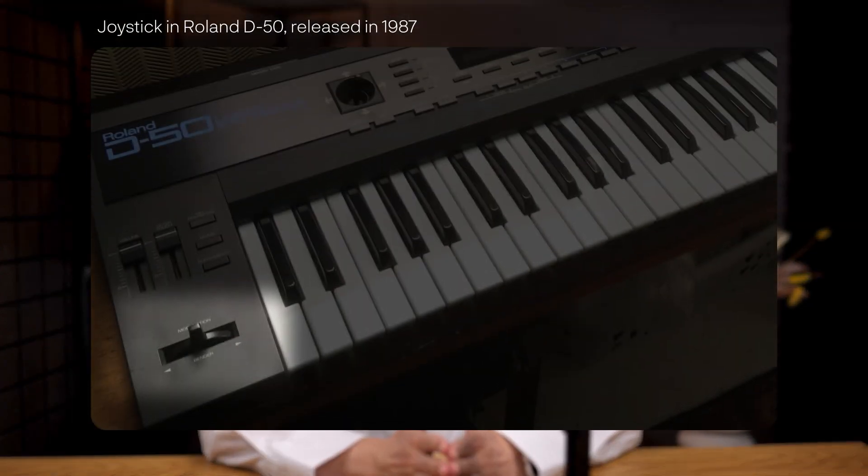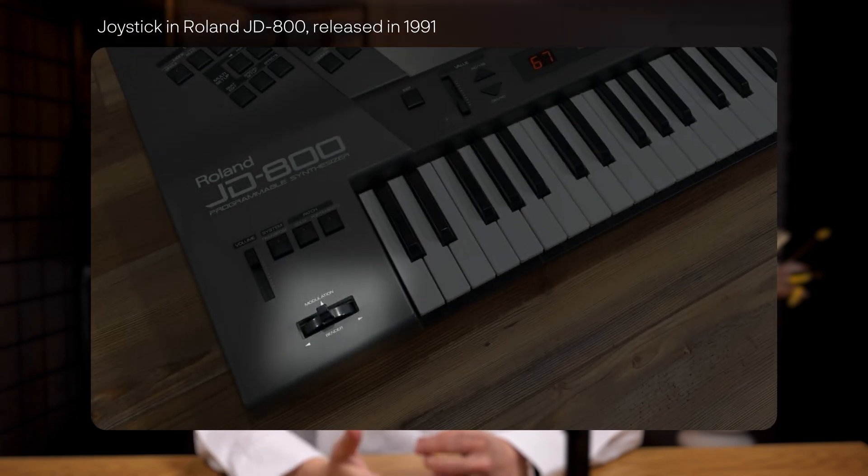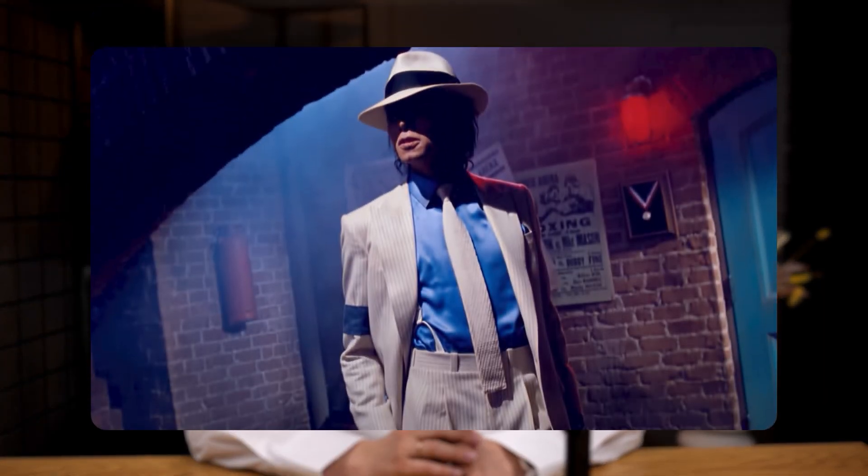To build the future you've got to understand the past, and in music tech the past is a technological fashion roller coaster. Take the joystick, for example — why did Roland and Korg double down on this feature while others didn't? How did they shape modern synth UI, and what lessons can we still apply to design better products today? To figure it out, we need to rewind back to 1987.